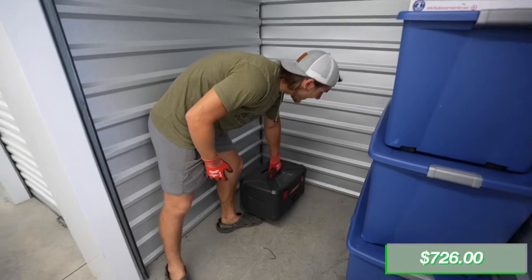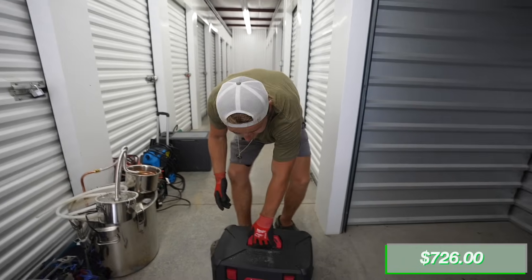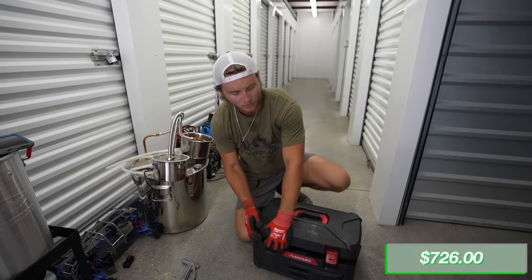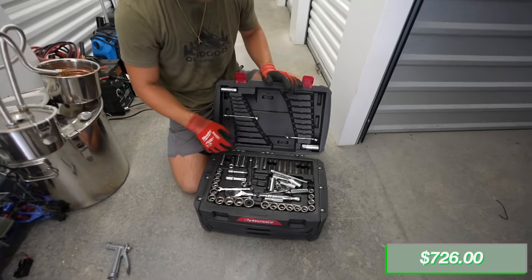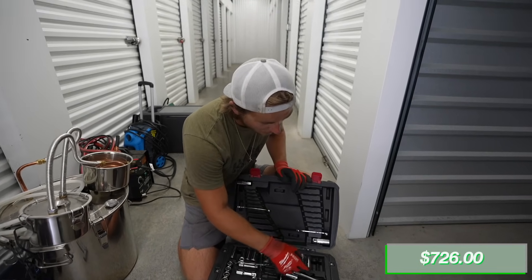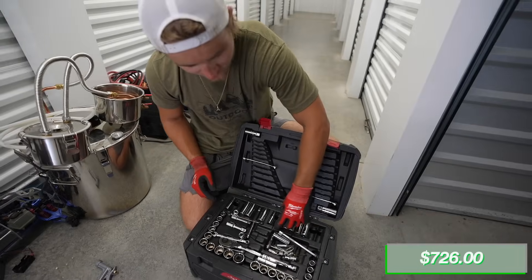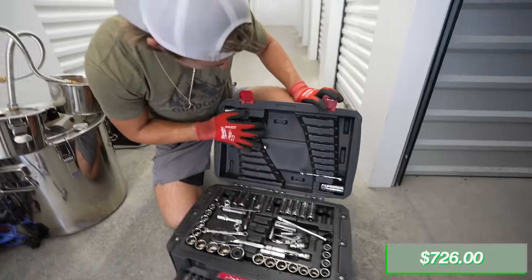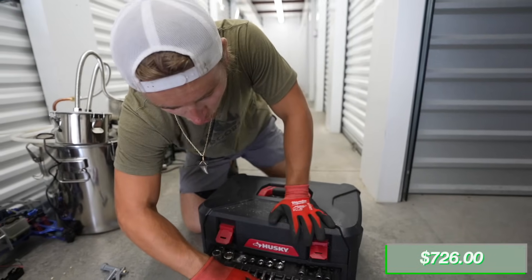It's starting to get hot in here. It's not climate controlled in here - we're just in a metal building cooking. We got a Husky toolbox that sounds full of tools. It doesn't even look that bad. All sorts of sockets and wrenches and stuff - nothing's rusted. It's a full socket set - we're just missing some wrenches.